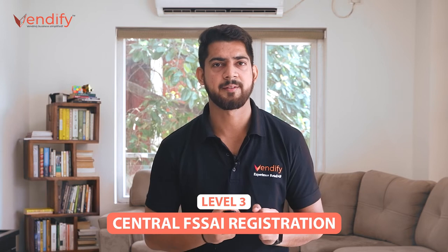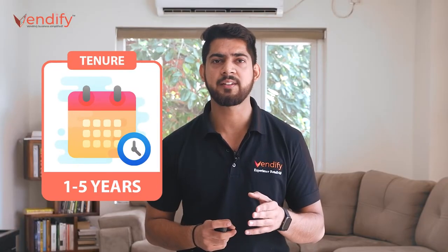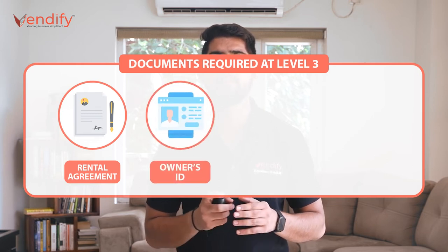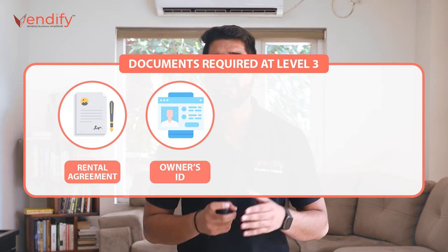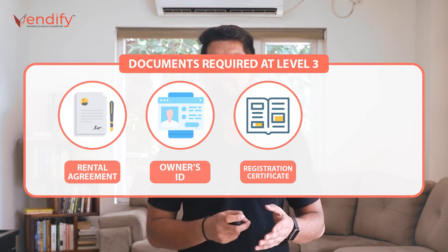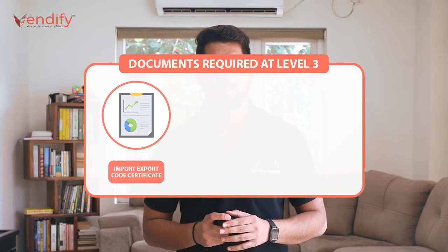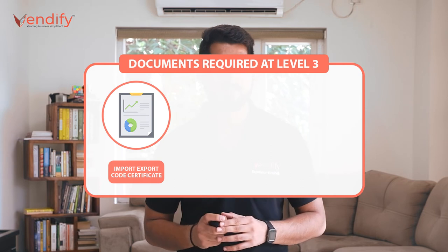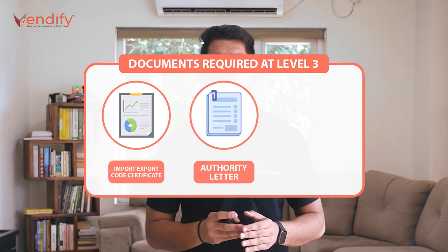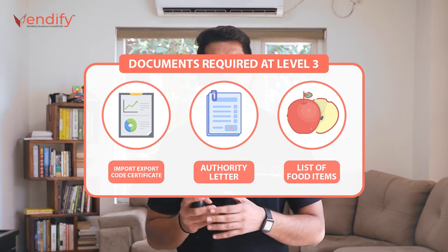Number three: Central FSSAI registration. If the annual turnover of the business is more than Rs 20 crores, then central FSSAI registration is required. Maximum tenure is five years and minimum is one year. Documents required include: rental agreement of the business premise; ID proof of the concerned person — Aadhaar card, driving license, passport, or voter ID; any government registration certificate such as company incorporation certificate, firm registration, or partnership deed. If the applicant is a private limited company or partnership firm, they need to provide MOA and AOA or a partnership deed copy. An import-export code certificate is compulsory for the category of export and import. An authority letter from the company letterhead to the concerned person stating they are authorized to file an FSSAI application, and a list of food categories desired to be manufactured in the case of manufacturers. Additionally, a GST number and trade license are required.